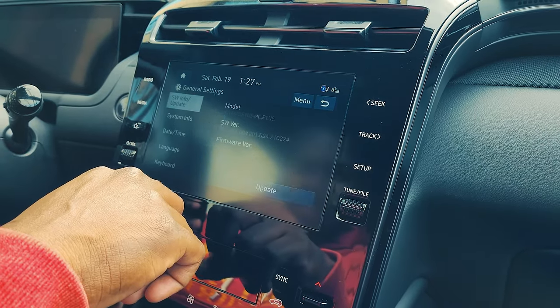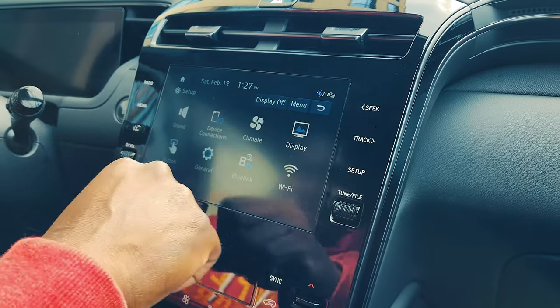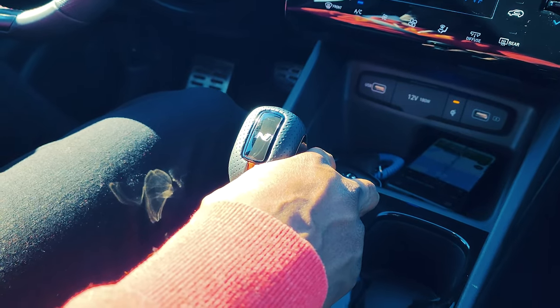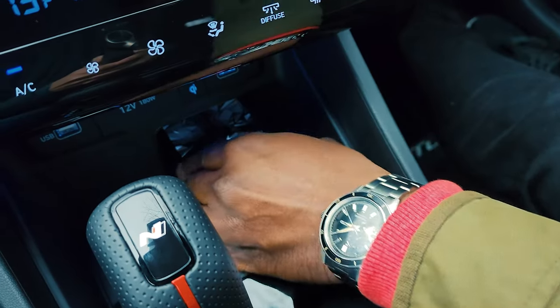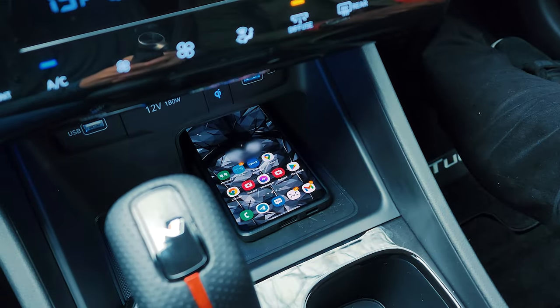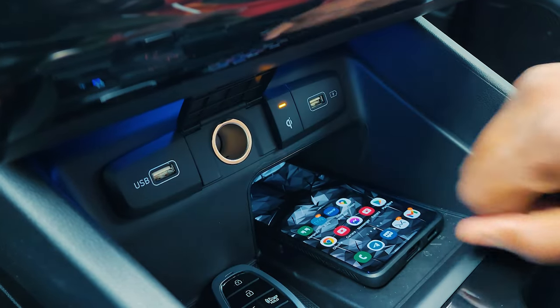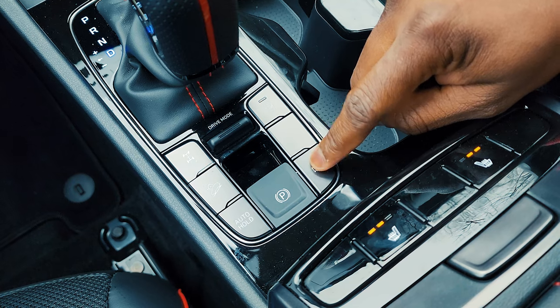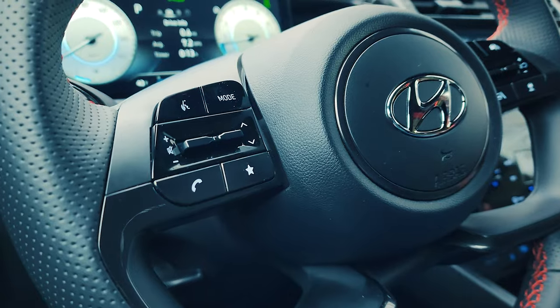There's a touchscreen on the right that's super responsive and supports Apple CarPlay and Android Auto. The shifter also has the N-Line logo on it. There's wireless charging built in with a wireless charging pad, an area for your keys, two USB ports, and a 120-watt port. You've also got access to a rear camera, heated seats, and lots of storage spacing.